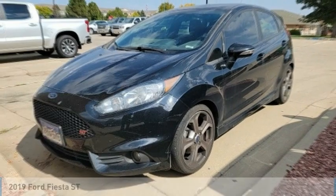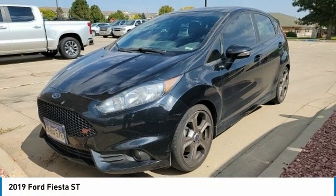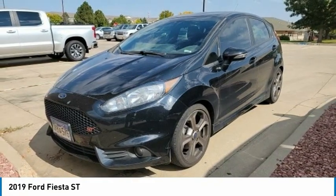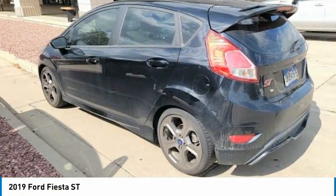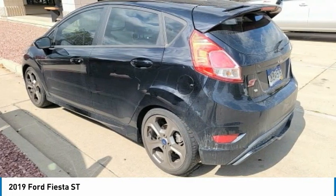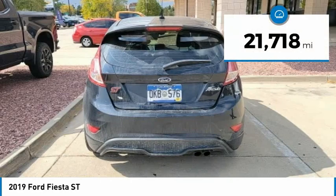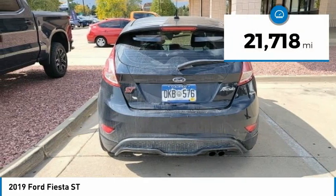Your choice today with the 2019 Fiesta. Ford will be offering a wide range of options and accessories on the Fiesta in a play to make the Fiesta highly customizable to fit the preferences of its drivers, and is priced below $25,000. This vehicle has less than 25,000 miles.